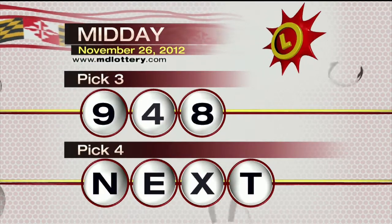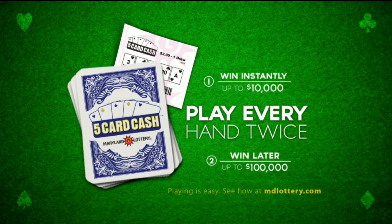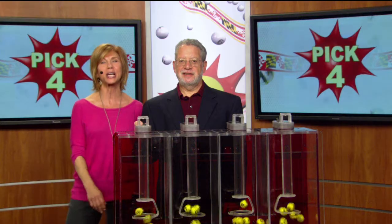We'll get to your Pick Four in just a moment. But first, introducing Five-Card Cash from the Maryland Lottery. You can win $10,000 instantly or up to $100,000 during the nightly drawing. See how at mdlottery.com.